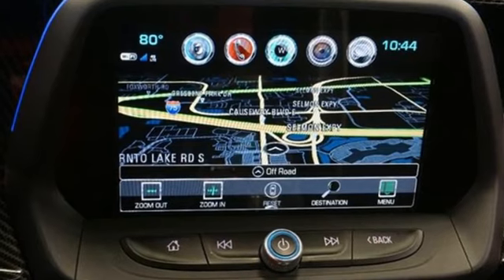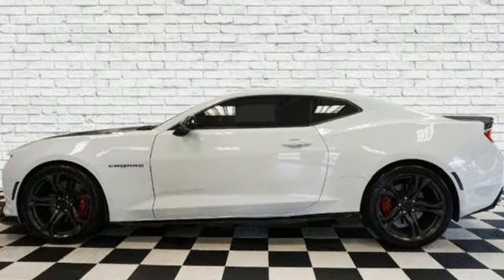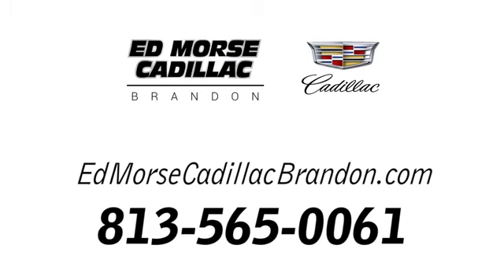There's more than a century of ingenuity and significance in every Chevy. You need to drive it to believe it — see it for yourself today. Call us today at 813-565-0061.